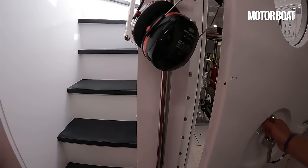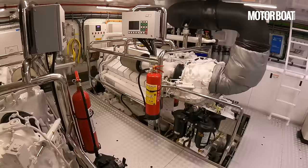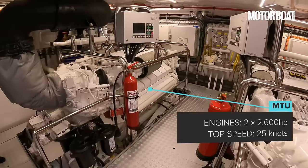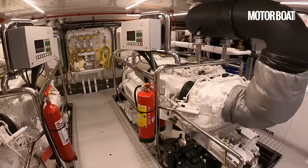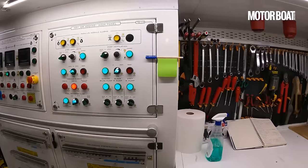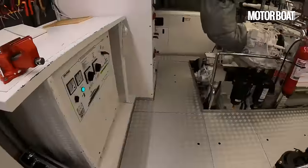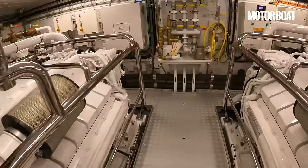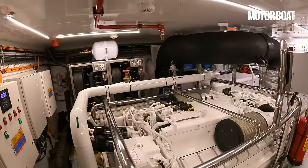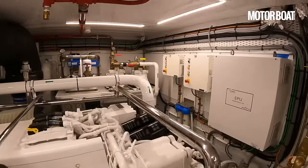And then into the engine room — check those out! A couple of big MTUs — these are the 2600s. Quite an impressive engine room with all the engineers' tools beautifully arranged, very easy access to the engines, stainless steel safety cages, full standing headroom, and beautifully lit. That is a very proper-looking engine room.